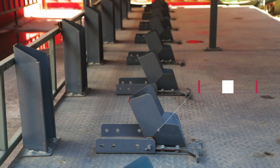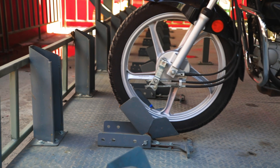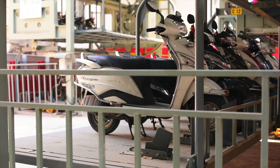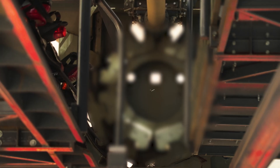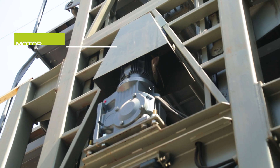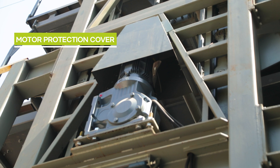Fitted with advanced secure wheel lockers, our rotary parking ensures the safety and stability of your motorcycle or scooter at all times. Engineered with precision and constructed from durable materials, it promises reliable operation for years to come.